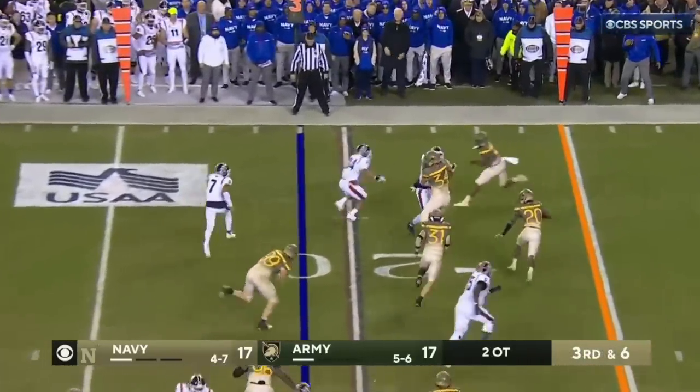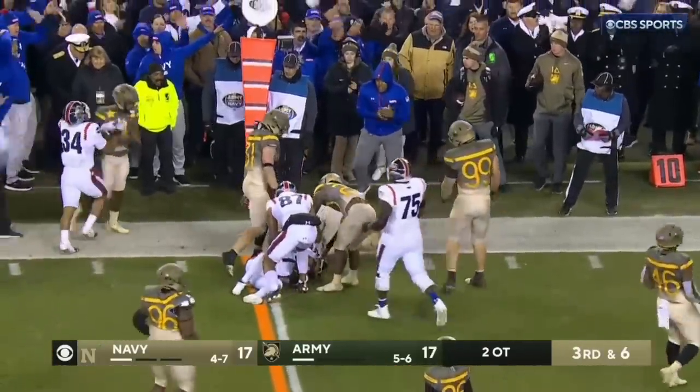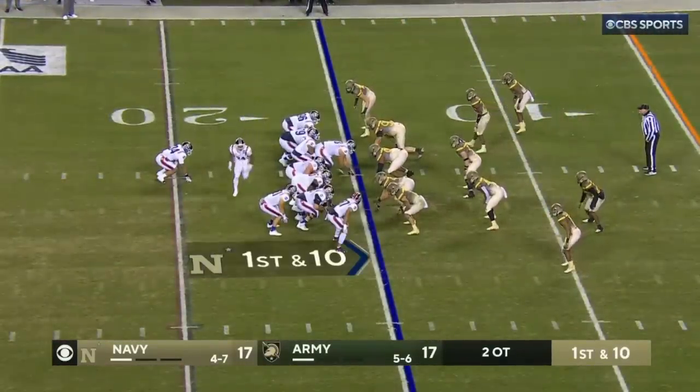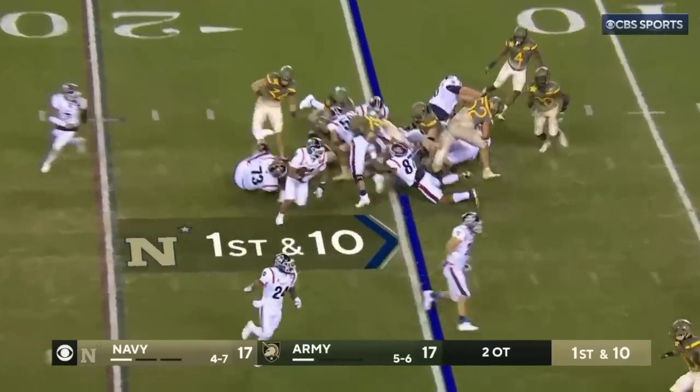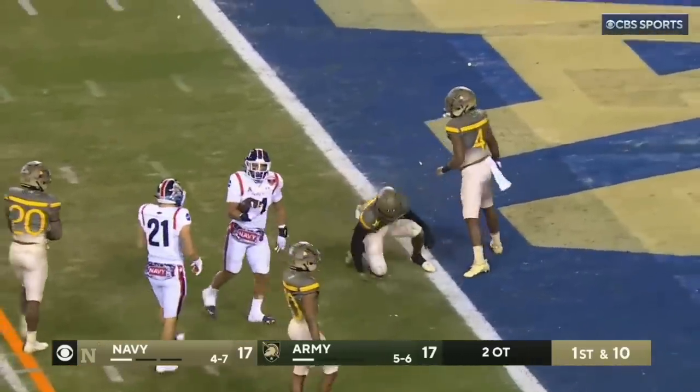Arline keeps it going left, cuts up, got the first down. Not by much — the ball was across though. They don't stop it. First down.